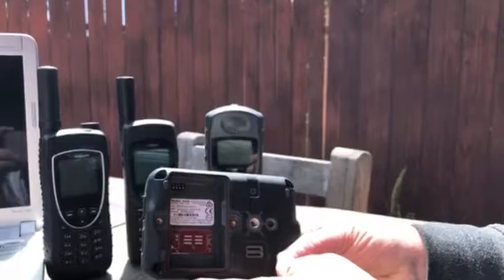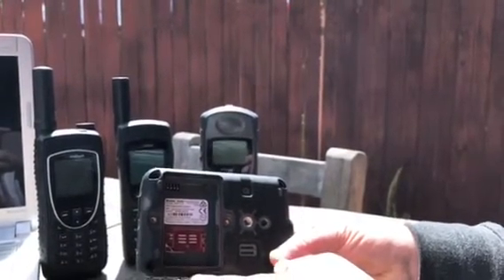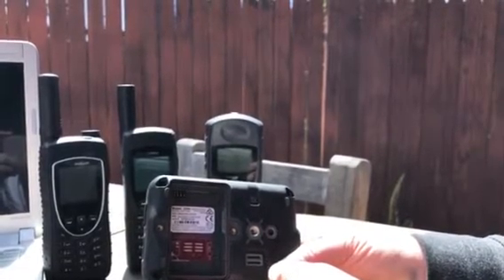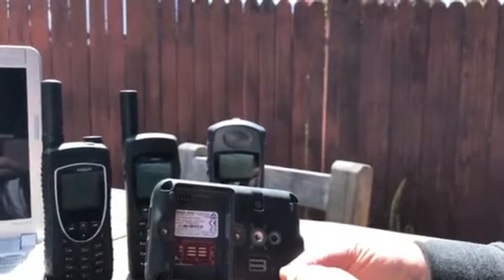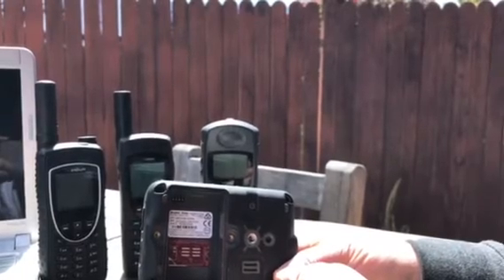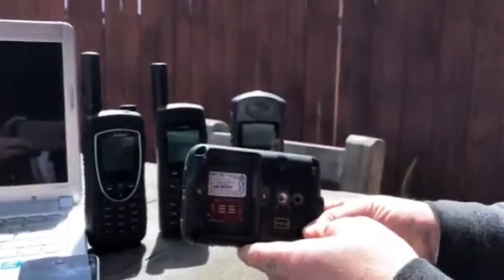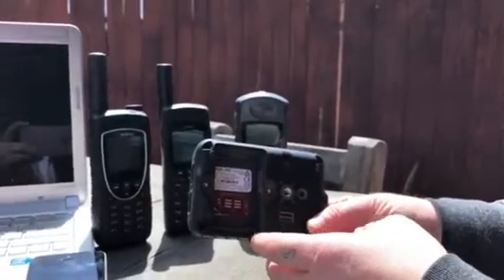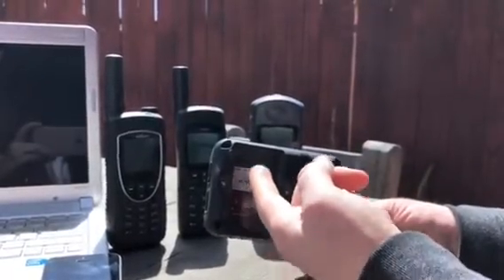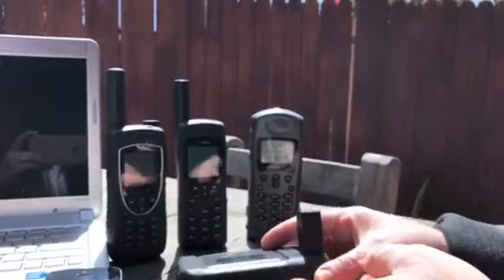Turnaround depends on the complexity of the unit or availability of the quick replacement at the time. This would run you around $400 to replace through what's called the quick replacement — it's like a new one, similar to what you'd do with your cell phone company. You literally get a like-new phone with a different IMEI number and a 90-day warranty.